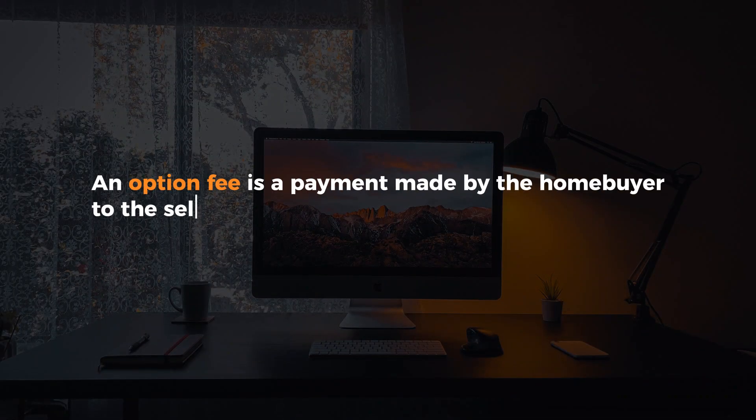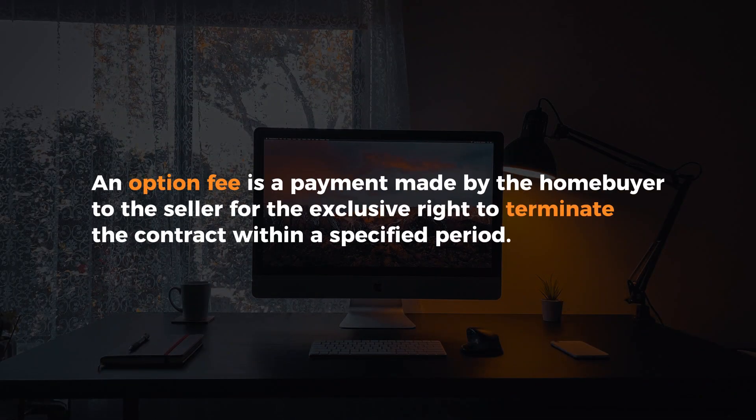Simply put, an option fee is a payment made by the home buyer to the seller for the exclusive right to terminate the contract within a specified period.